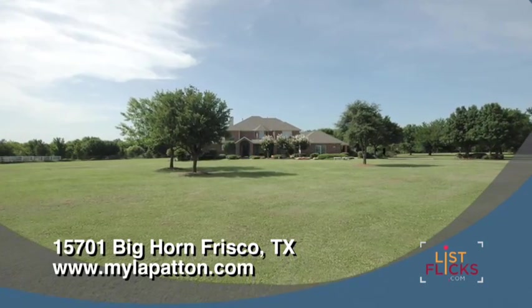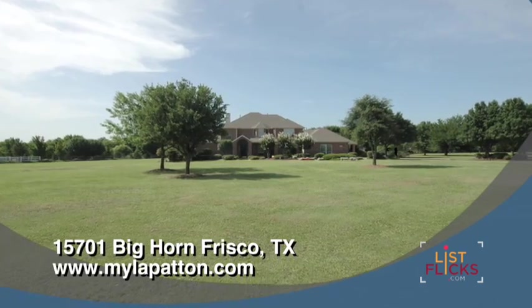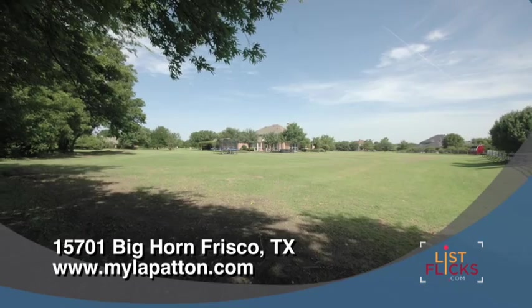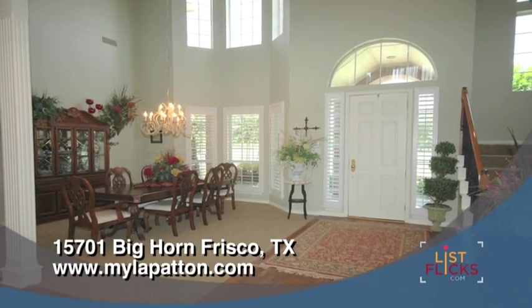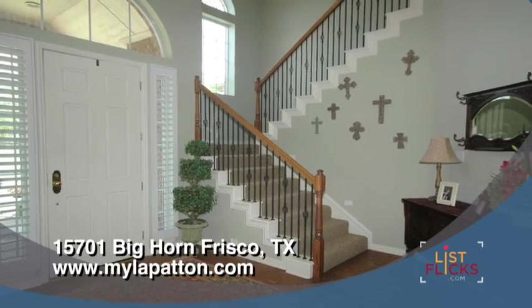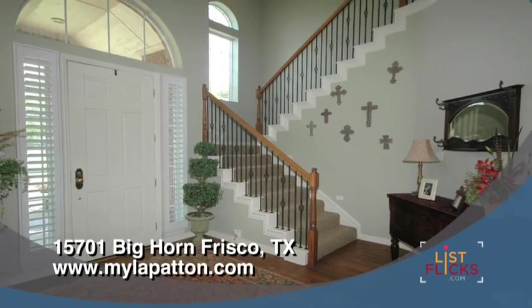The house is nicely set back from the street with plenty of yard on either side and a huge backyard bordered by a grove of mature trees and farmland. Step through the front door and you are greeted with hardwood floors, plantation shutters, iron balustrades and tons of natural light.